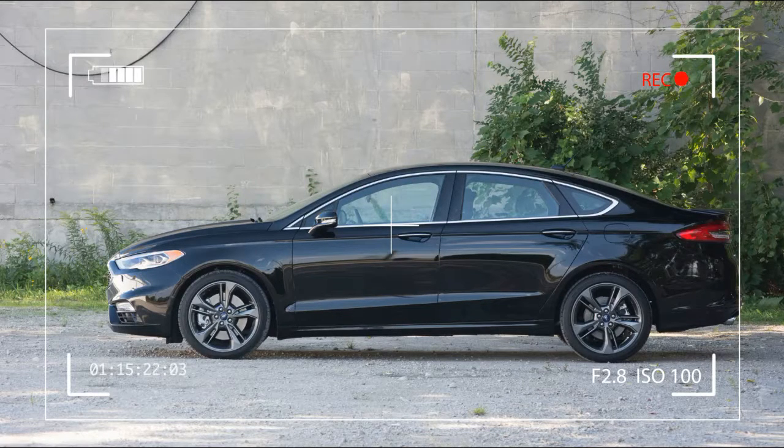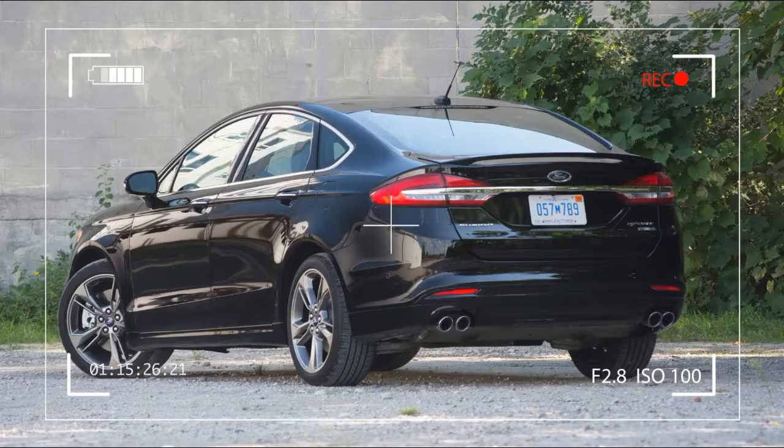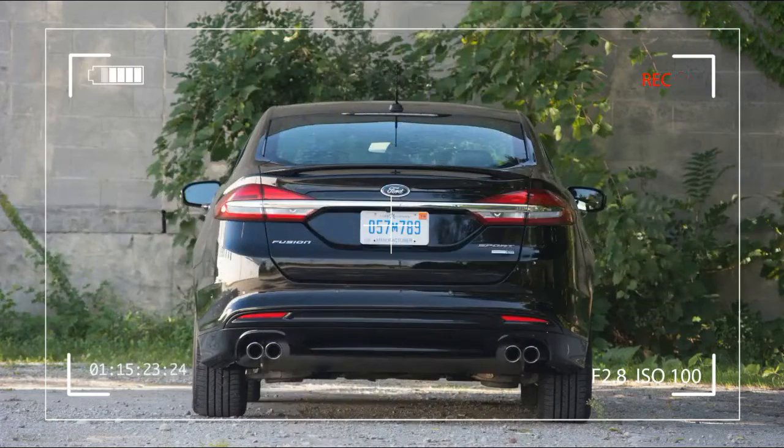We're expecting a low 5-second run to 60 mph, far quicker than any other mainstream midsize sedan. In terms of numbers, we're already putting the Fusion Sport up against the Germans, but it's not as speedy as the Audi S4's 4.9-second run or the BMW 340i's 4.6-second sprint.